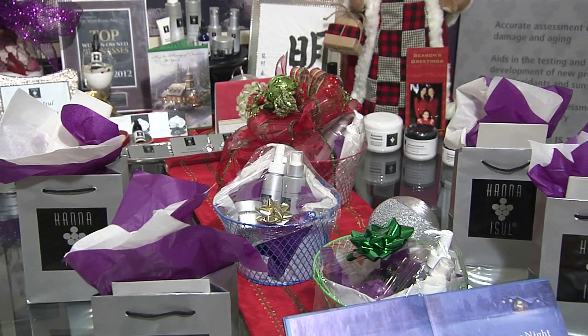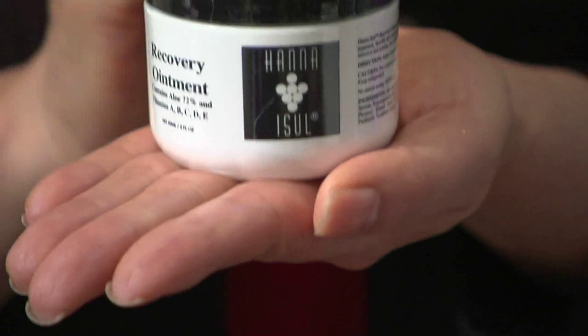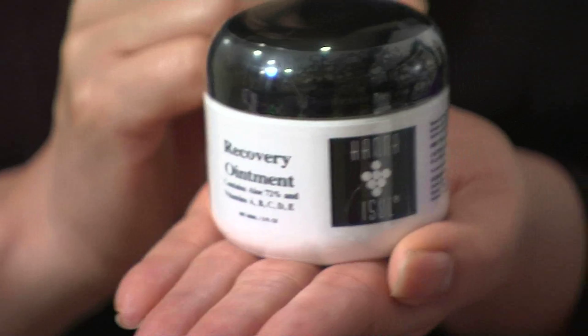Your clients are definitely singing your praises. I've been a client of Hanna Azul for over five years. I love all of her products. My skin feels so soft and supple — it's just an excellent product. I have really used her recovery product every time I had surgery and had scarring, and ended up giving it to all my friends.